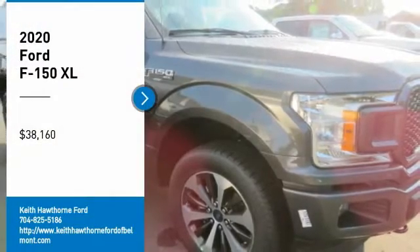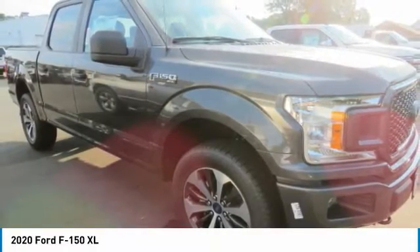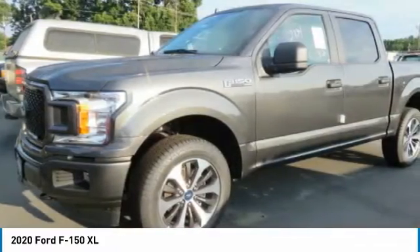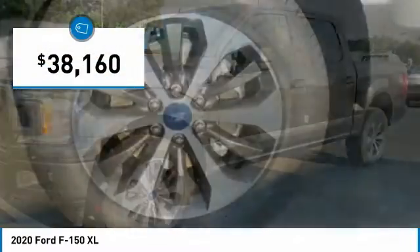Make a great choice today with the 2020 F-150. A Ford F-150 knows how to handle any situation. It's built to follow orders, no whining, and is priced below $40,000.